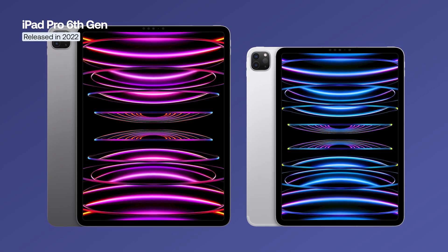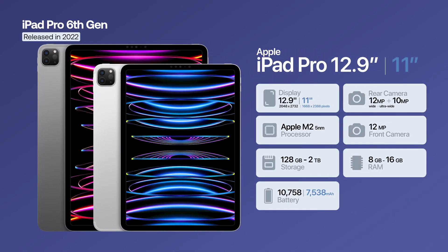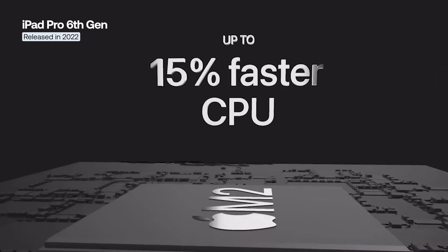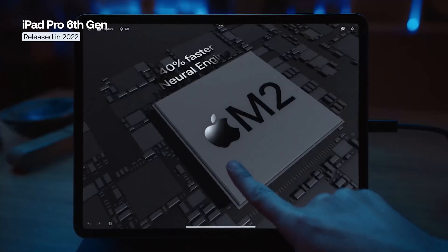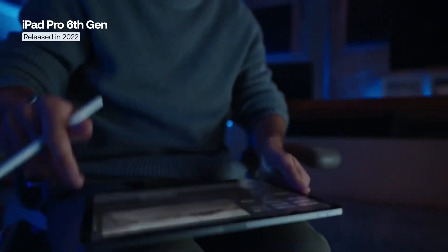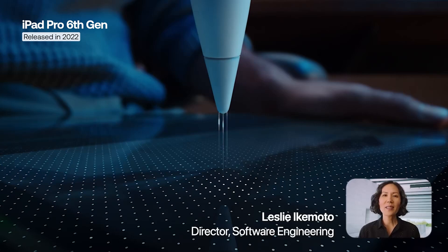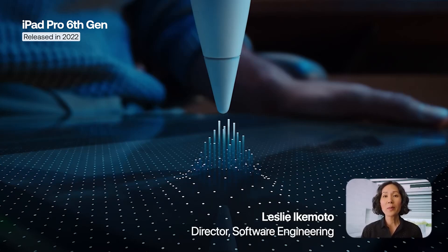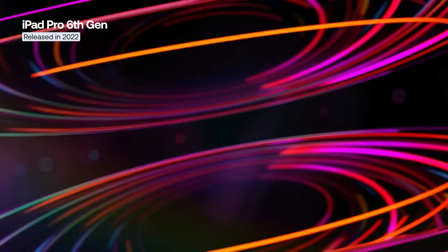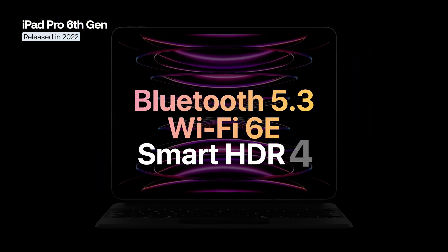The sixth-generation iPad Pro kept the same design and dimensions as the previous generation. It was equipped with approximately the same specifications as before, with the main novelty being the introduction of the Apple M2 chip, which is up to 15% faster, and improvements of up to 40% to the neural engine for machine learning tasks. Another new feature was Apple Pencil Hover, which shows on the screen the exact point where the stylus will touch even before it makes contact with the display. Additionally, the 2022 iPad Pro added support for Wi-Fi 6E, Bluetooth 5.3, and Smart HDR 4.